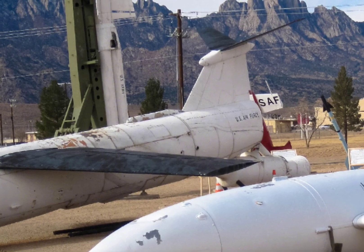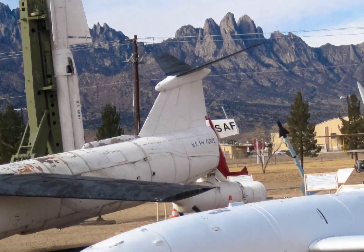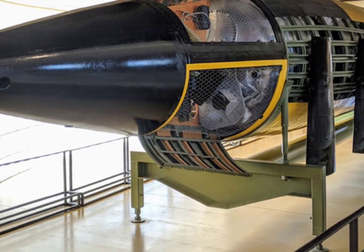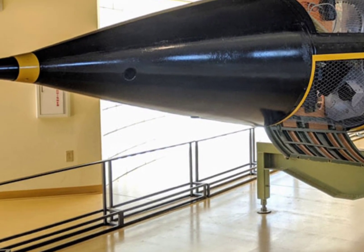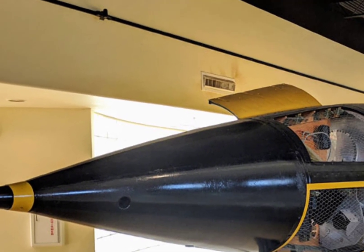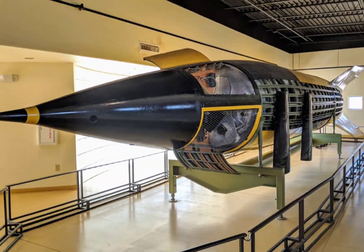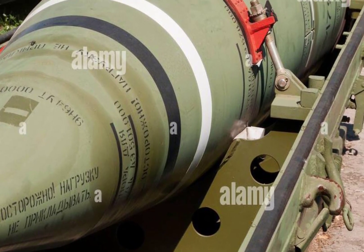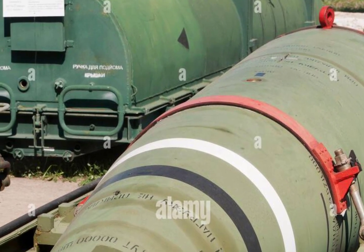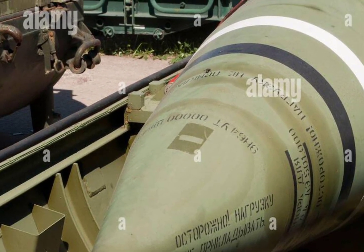This guidance system has been regularly upgraded over the decades, dramatically increasing the missile's accuracy. Modern upgrades also include improved command and control links and enhanced re-entry vehicle targeting precision. Each Minuteman 3 missile is capable of carrying up to three re-entry vehicles, each with its own W78 or W87 nuclear warhead. The W78 warhead delivers a yield of approximately 335 kilotons, while the W87 offers a yield of around 300 kilotons, though it is designed for greater safety and reliability. Although the START treaties have led to a reduction in deployed warheads, the missile retains the ability to carry multiple warheads if needed.